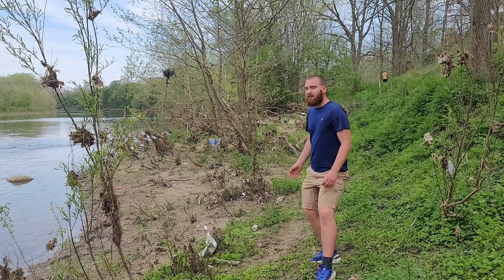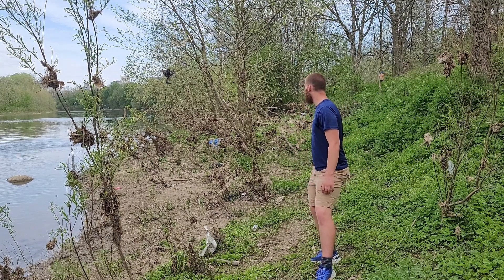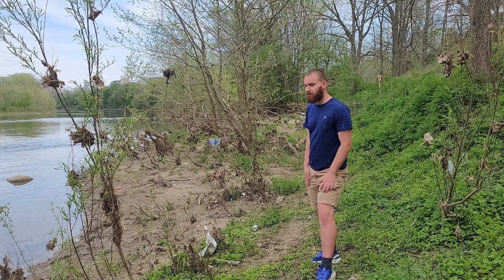Do you see this muddy riverbank? This would make a perfect nesting ground for the eastern spiny soft-shelled turtle. Too bad there's just so much garbage around. These turtles are in trouble in Canada — there are less than a thousand adults left in Ontario and only a hundred in Quebec. That's a 45 percent decline in the past 20 years. These turtles are more sensitive to pollution and heavy metals than other turtles you might find in the area.